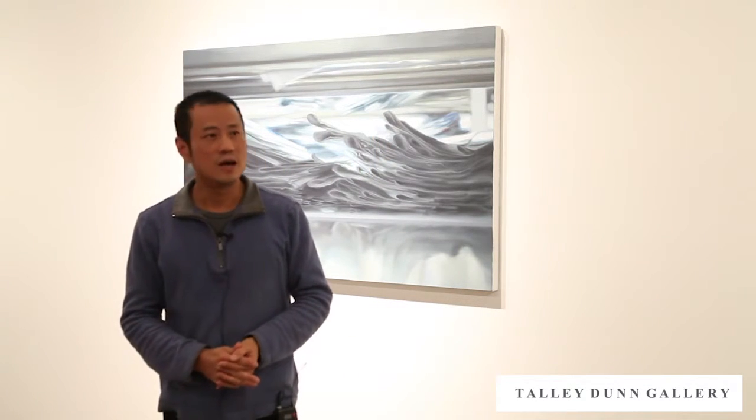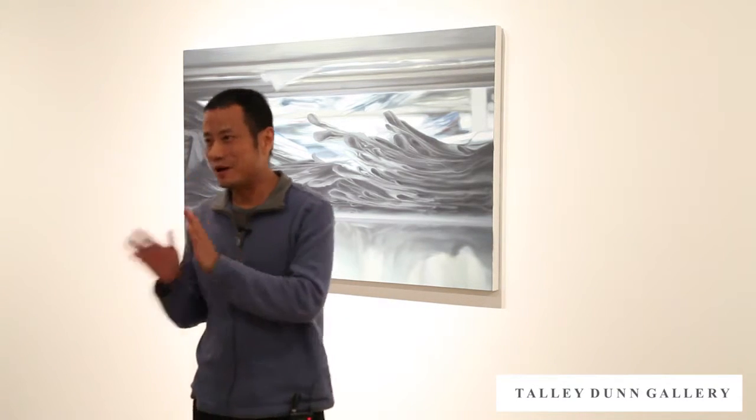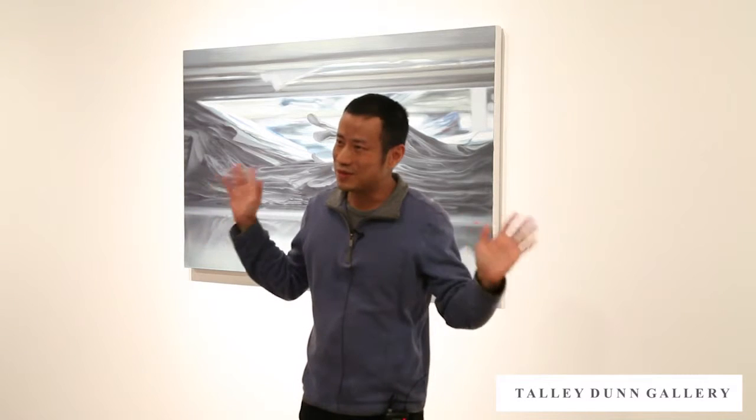In my catalogue — the biggest one on the desk — there's a page showing the different stages of a painting, starting from the back of the paper to the side and then to the front. It's a time-consuming, labor-intensive process for each piece. I hope that gives you an idea of how this work comes about.